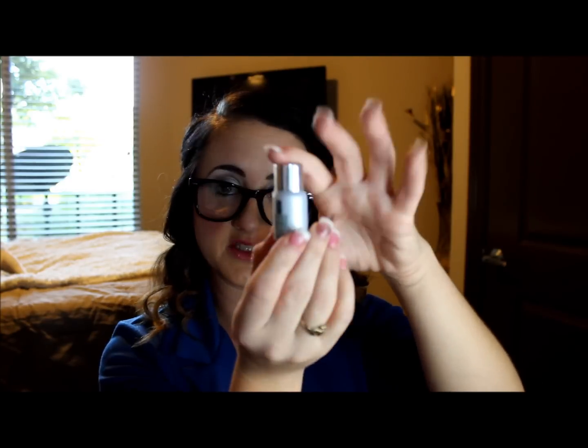Next, I apply this little sample I got — the Clinique Repair Wear Laser Focus Wrinkle and UV Damage Corrector. It is also a serum, and I use it under my eyes and along my laugh lines. I just pat it on there. Then I wait and let my serums dry on my face — that's key. Make sure you give it time to really sit in there before you go slathering on your moisturizer, because otherwise you're just wiping it right back off.